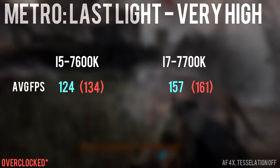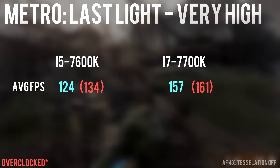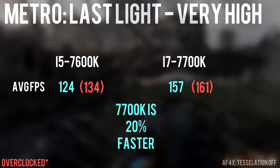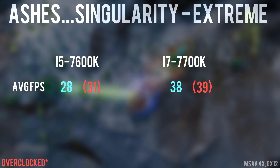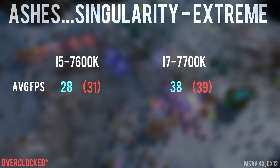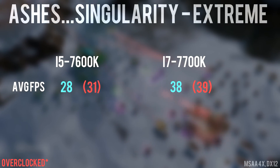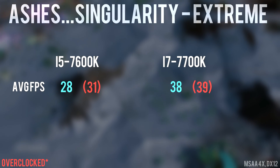Next up is Metro Last Light. The 7600K showed a 9 FPS spike after overclocking while the 7700K only received a 4 FPS bump, but there's still around a 20% difference in FPS between the two, overclocked or not. Ashes of the Singularity is the third game tested, and the 7700K once again shows a noticeable lead in frames, proving to be the obvious choice for best performance. We'll look at performance per dollar at the end to see how much bang we're actually getting from these CPUs.